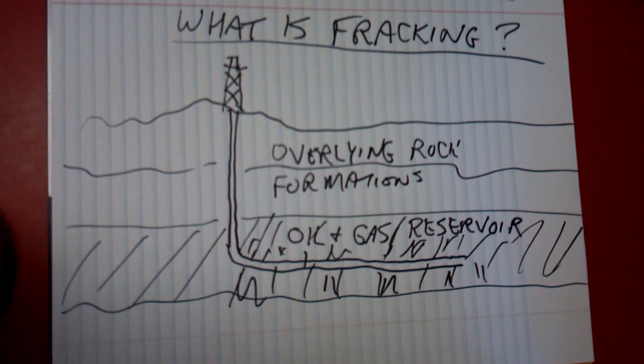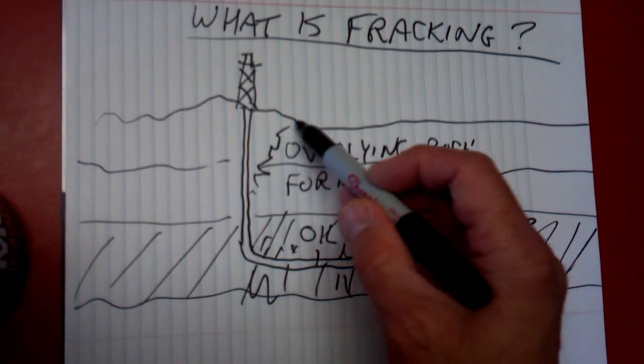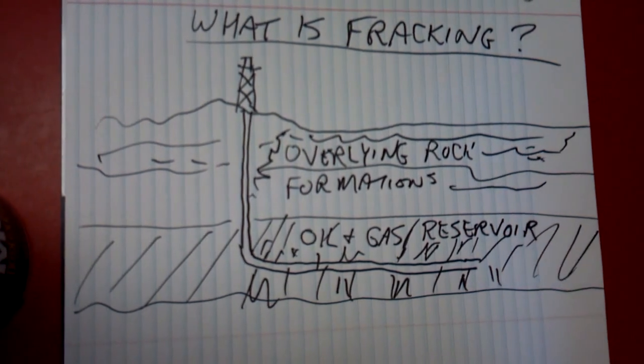The problem with fracking is that if it's not done properly, the frack fluids can actually get out of the wellbore and contaminate water formations in the overlying rock.